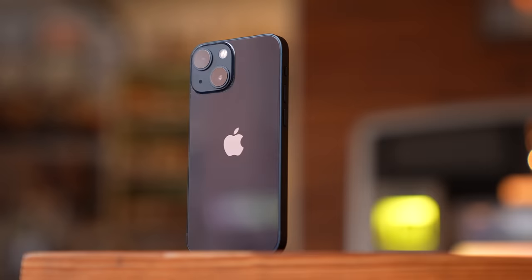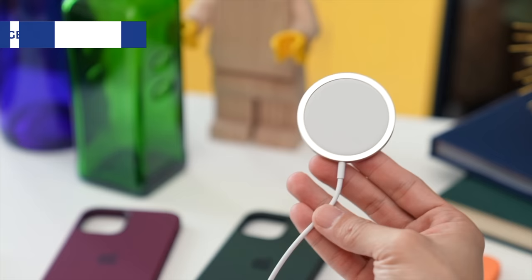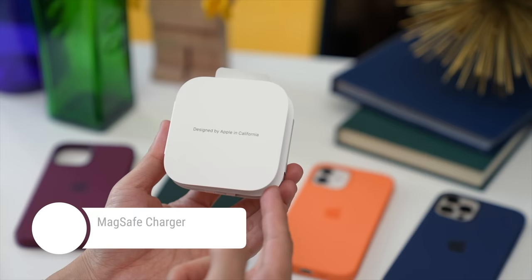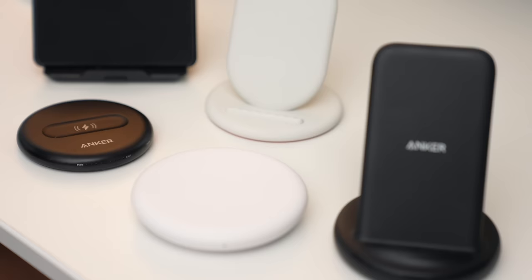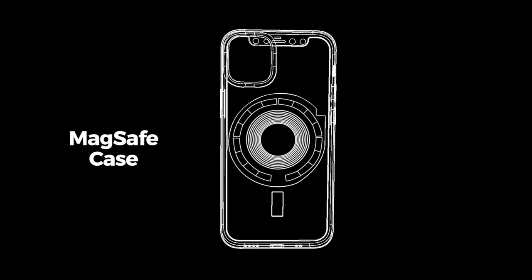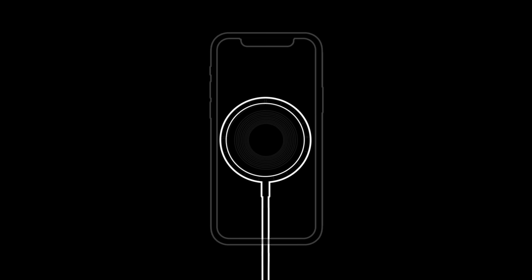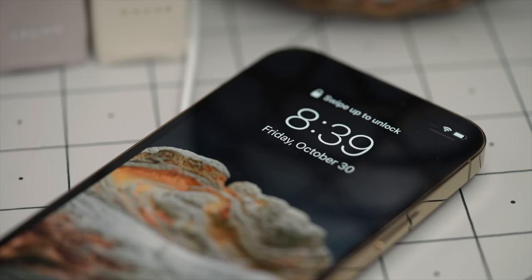Let's start with MagSafe accessories from Apple. This is Apple's MagSafe charger — I lovingly refer to it as the MagSafe charging puck. It's $39 on Apple.com, does not come with an adapter, but offers currently the fastest wireless charging speeds on an iPhone, which is 15 watts. I prefer to use the MagSafe charger because the magnets ensure that the coils on your phone and the charger are aligned and stay aligned.